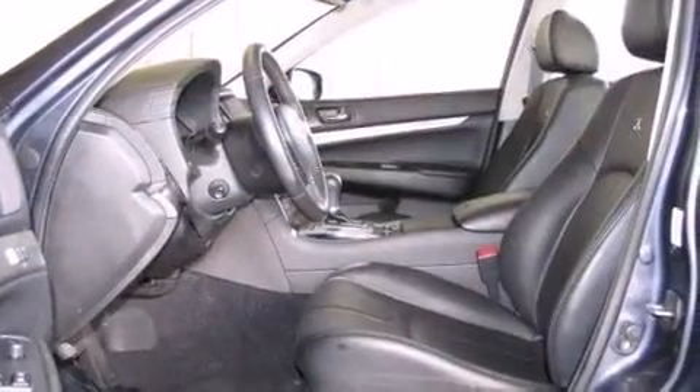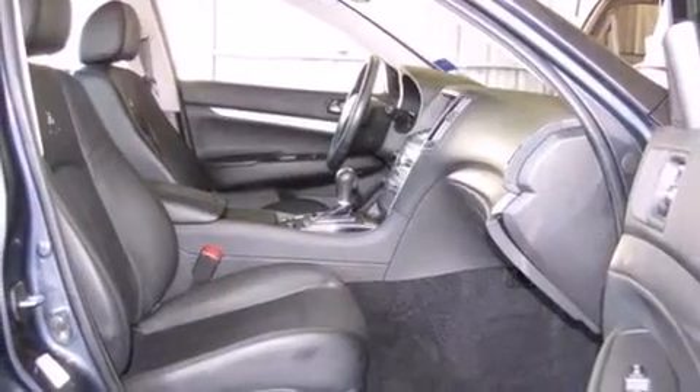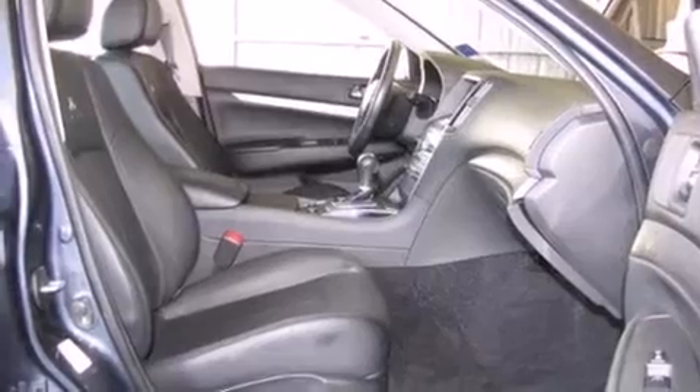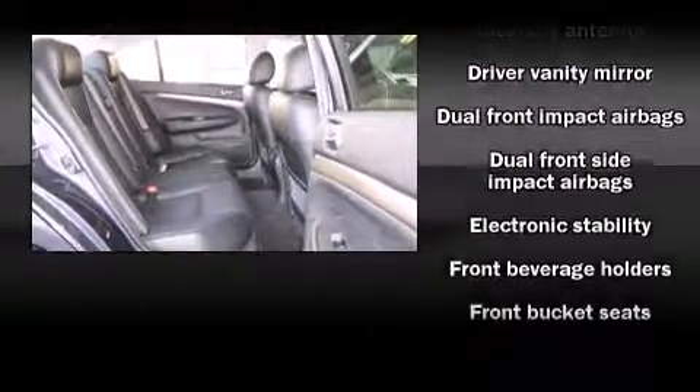Infiniti prioritized fit and finish, as evidenced by front and rear reading lights, one-touch window functionality, and power seats. Everything is where it ought to be, from the dashboard controls to the door locks and window controls.